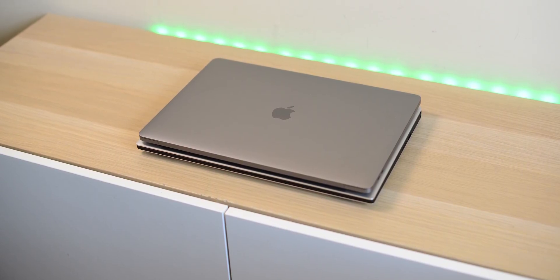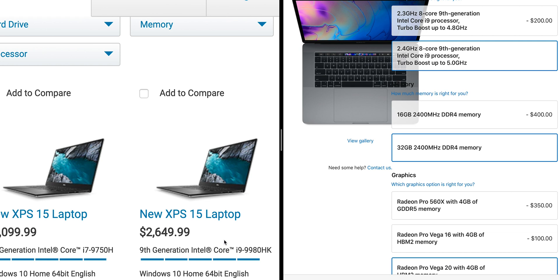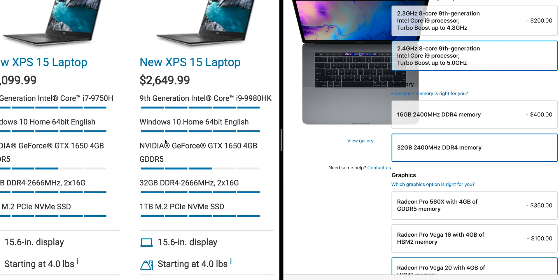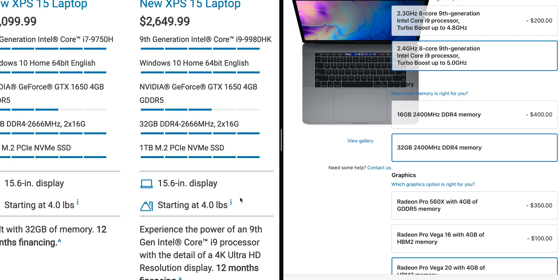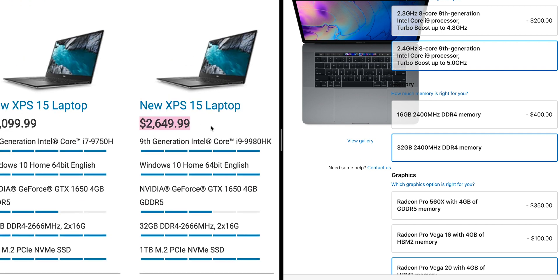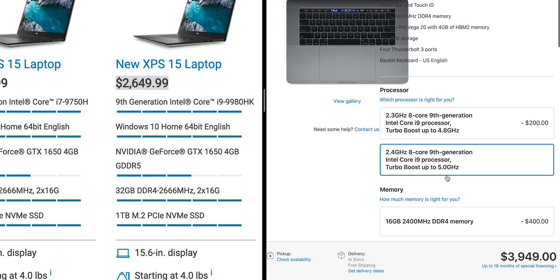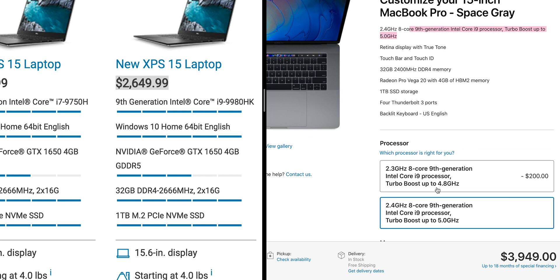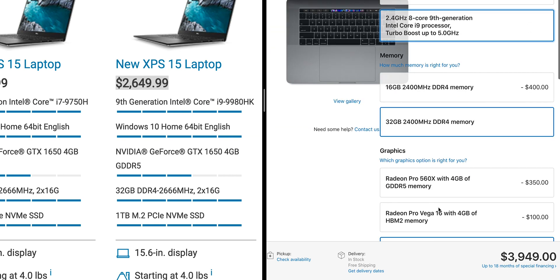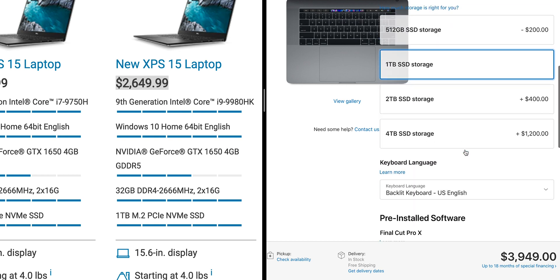When it comes to price — I've got to say this without laughing. I specced up both with the i9, best graphics, 32GB RAM, 1TB SSD: the MacBook Pro is $3,949 US and the XPS 15 is $2,649. It should be no surprise the Mac costs more — either you want to pay that extra or you don't.